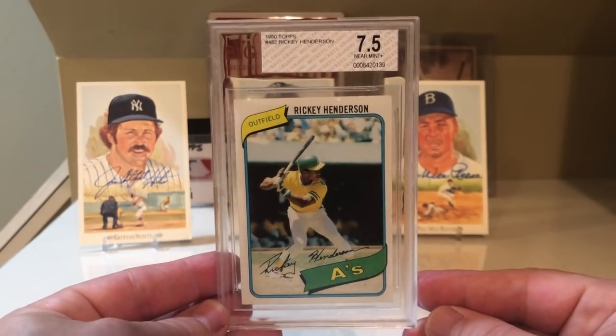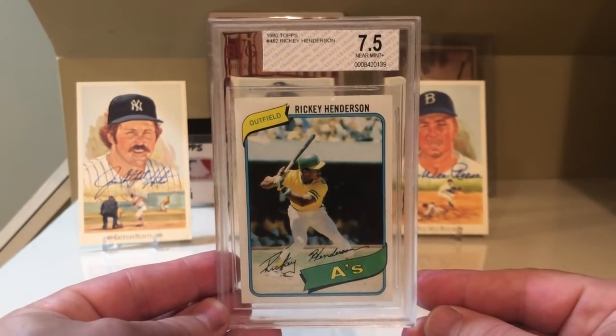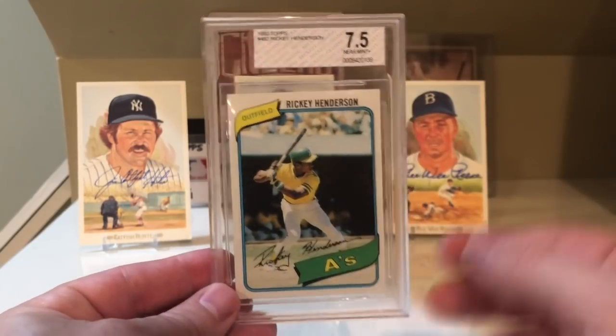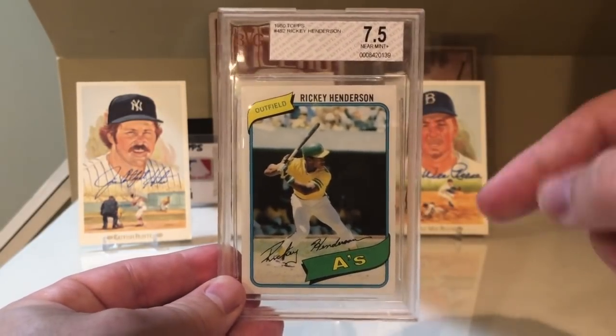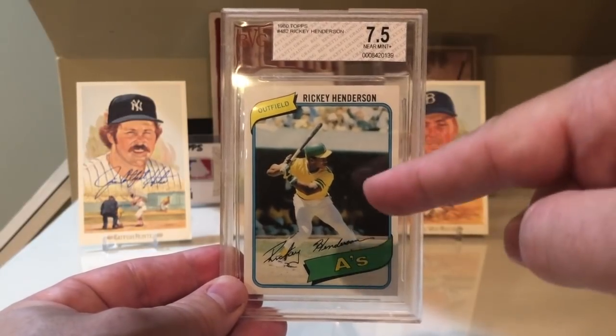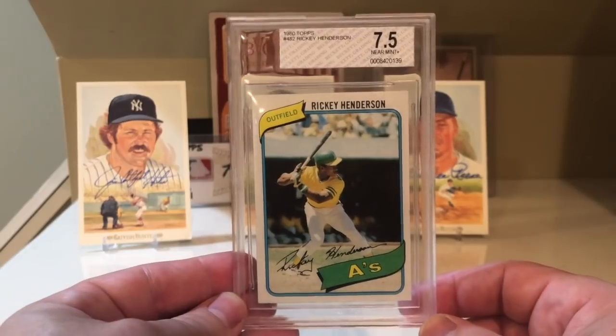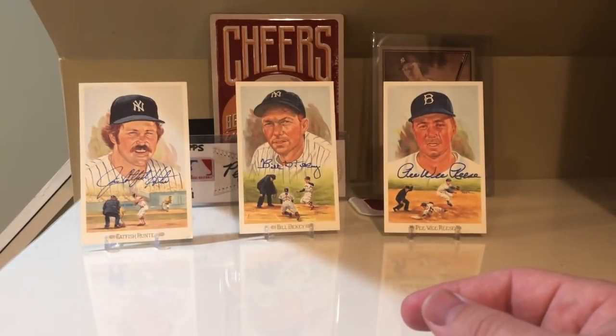If you think about it, it does make some sense. Rickey Henderson, greatest leadoff hitter of all time, greatest stolen base guy of all time. And who doesn't love the '80 Topps design, and on top of that, this awesome Oakland Athletics jersey that Rickey Henderson is rocking there. So that's at number 9.